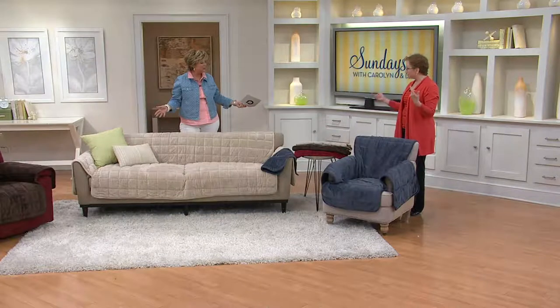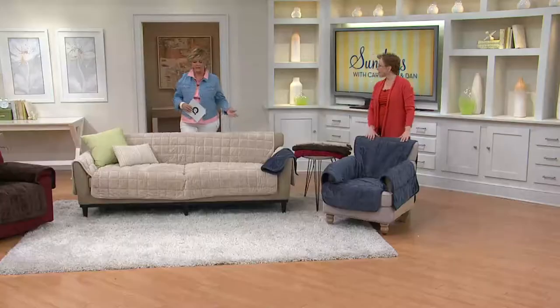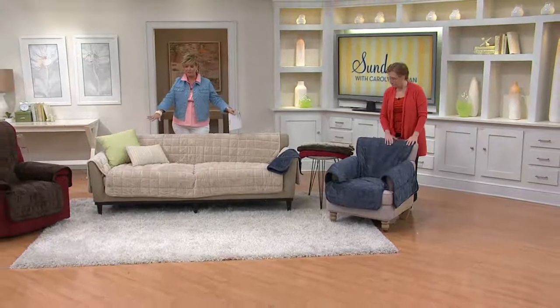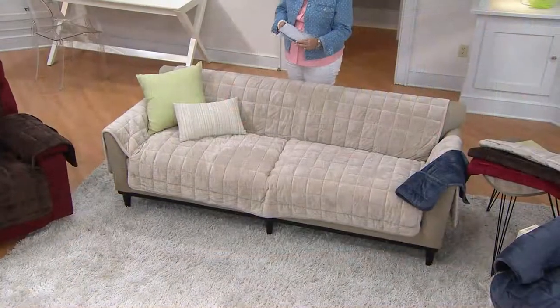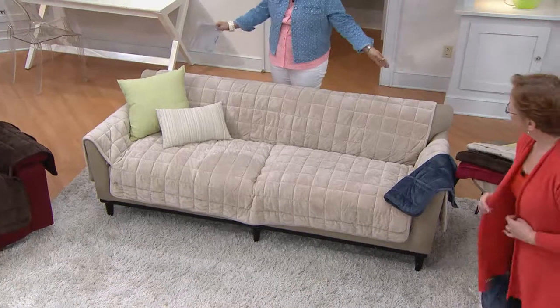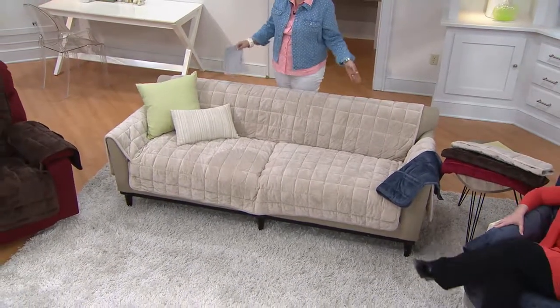I have two cats — the bookends, one at each end — so I have two sets. When I take one off I put the next one on and put the first in the wash. The sofa is what I call a four-passenger sofa, up to 96 inches wide. The love seat is up to 73 inches wide. All have a 50-inch drop in the back.